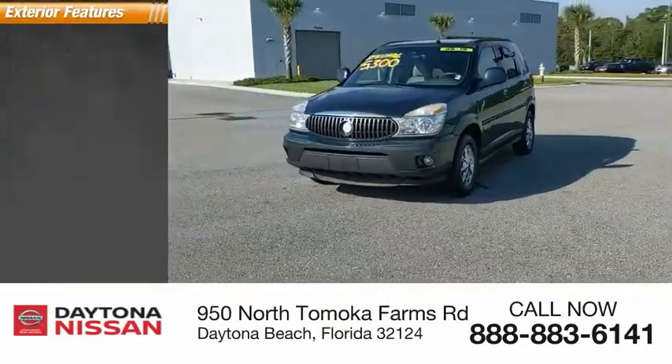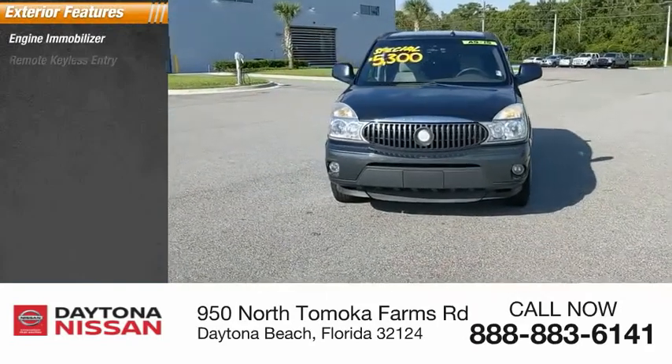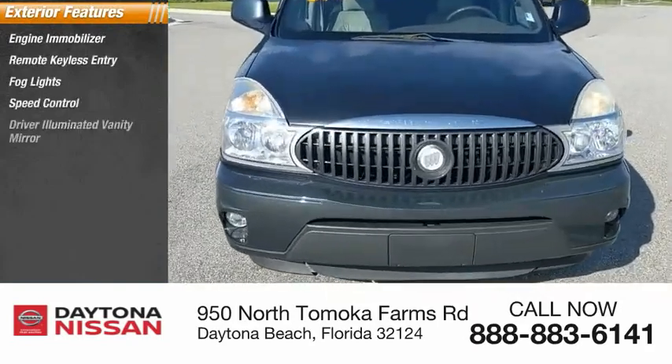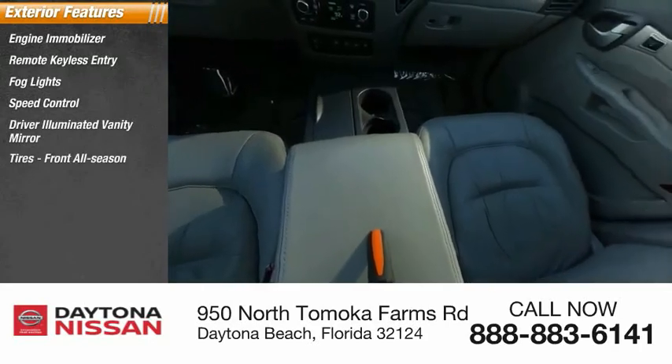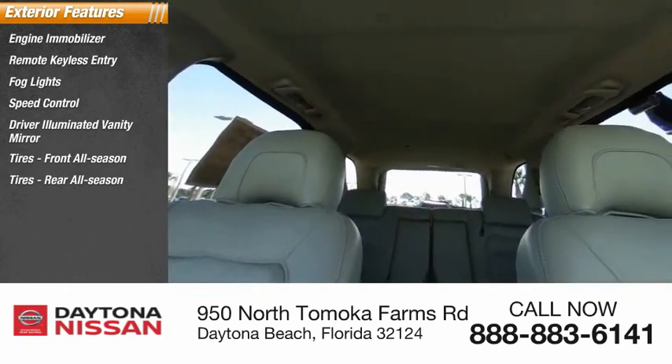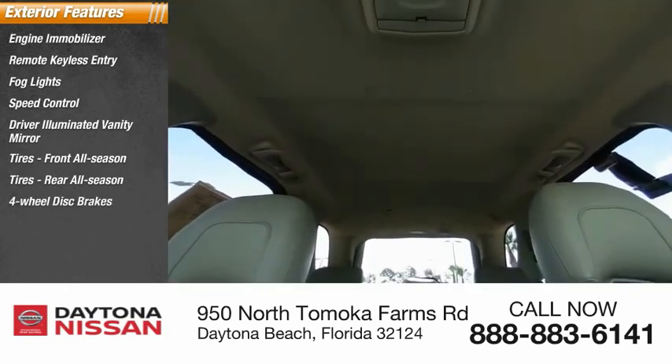Here are some of this vehicle's great options: engine immobilizer, remote keyless entry, fog lights, speed control, driver illuminated vanity mirror, front all-season tires, rear all-season tires, four-wheel disc brakes, equalizer, and privacy glass.